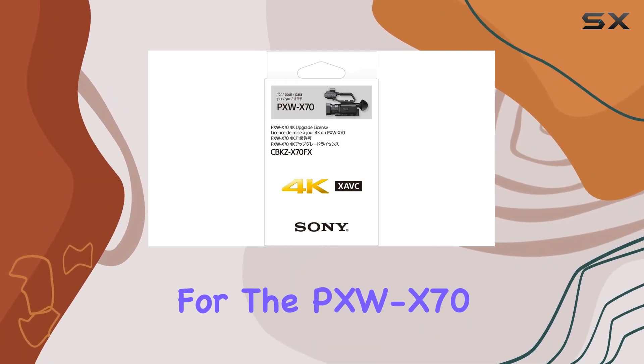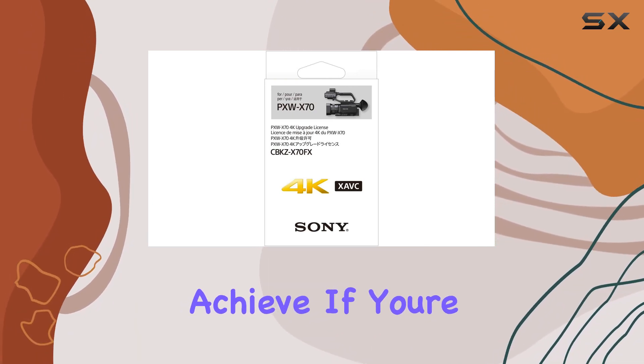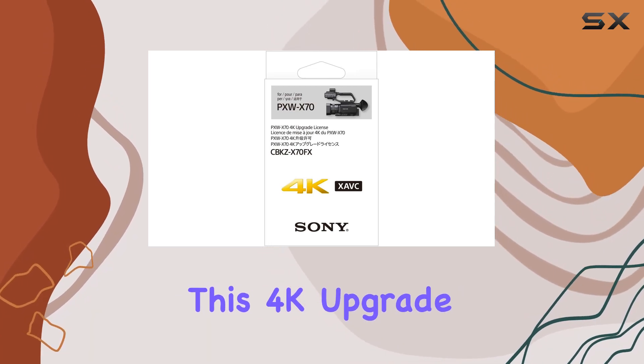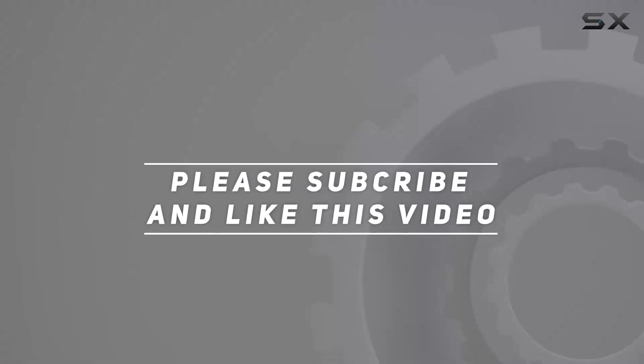The CBK-ZX70 FX upgrade license is a must-have for anyone serious about capturing high-quality content. It's a game changer for the PXW-X70, pushing the boundaries of what this compact camcorder can achieve. If you're ready to unlock the full potential of your PXW-X70, this 4K upgrade is the key — check out the video description for updated pricing. Thank you for watching.